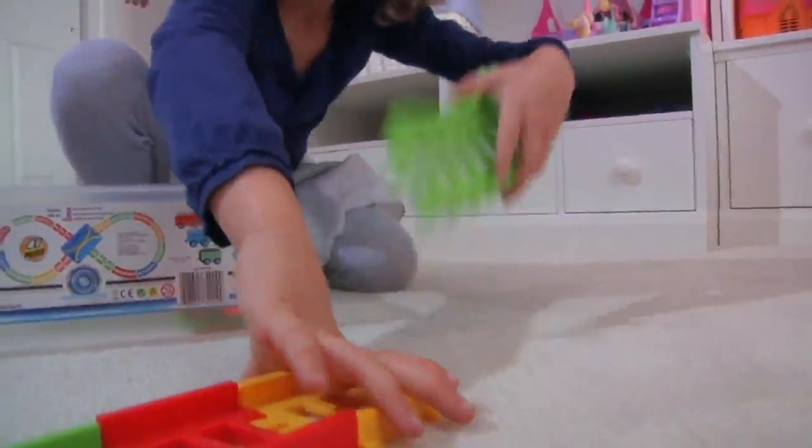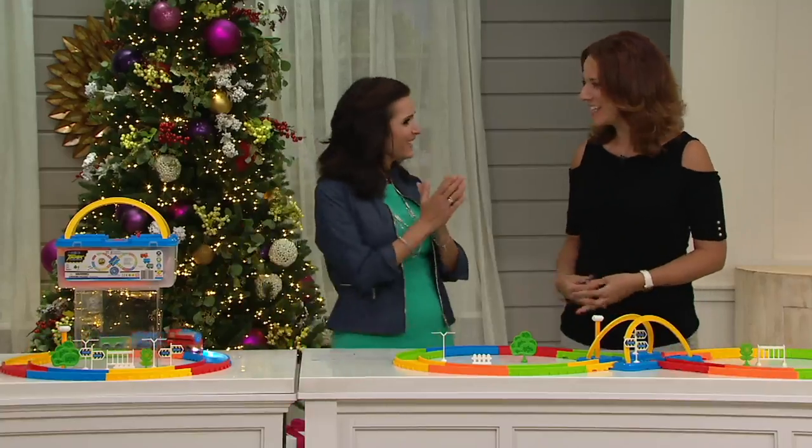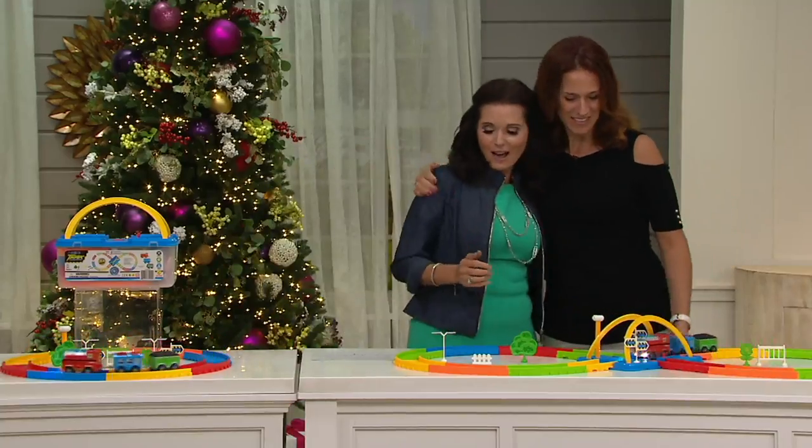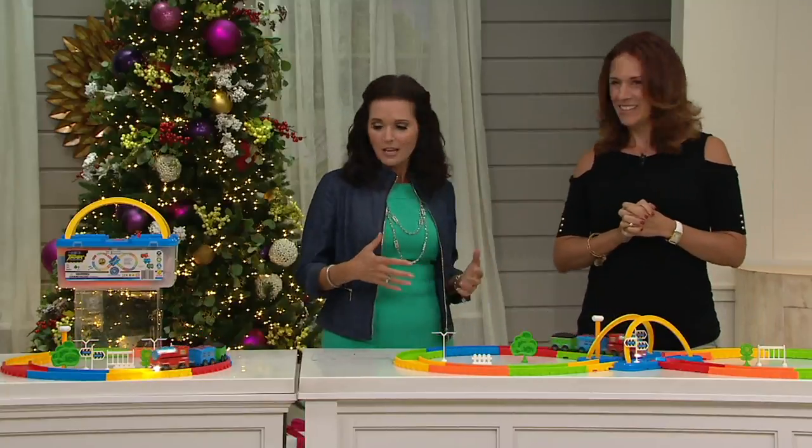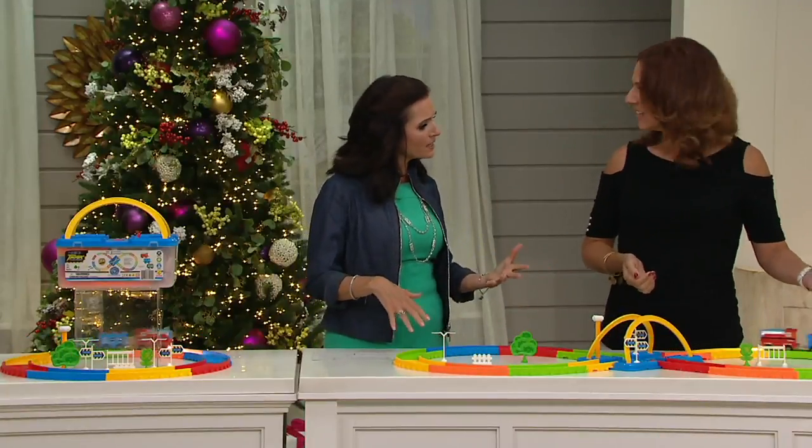Andrea Carbo, welcome back to QVC. So good to see you. I love it because you bring us toys and novelty gifts, and this one, you can do a lot with for the little kids.